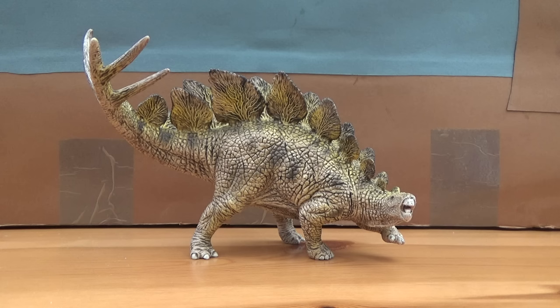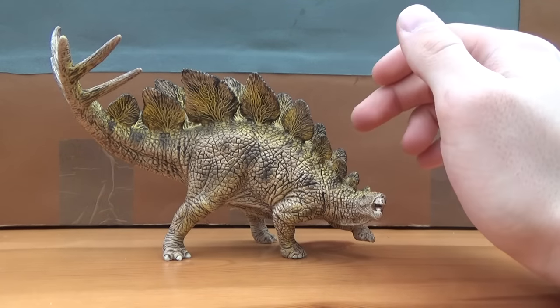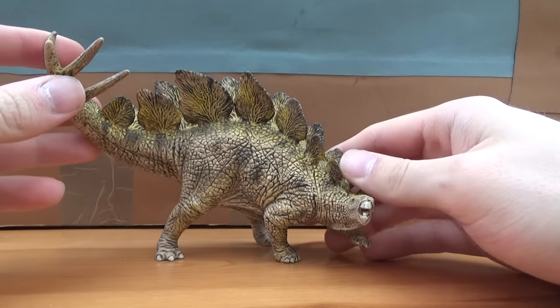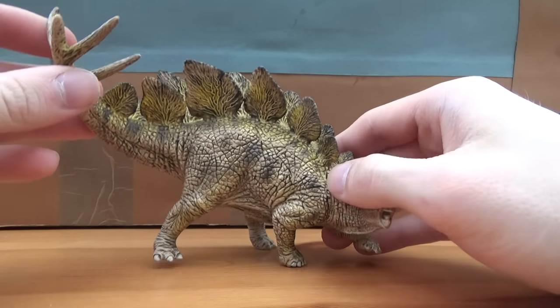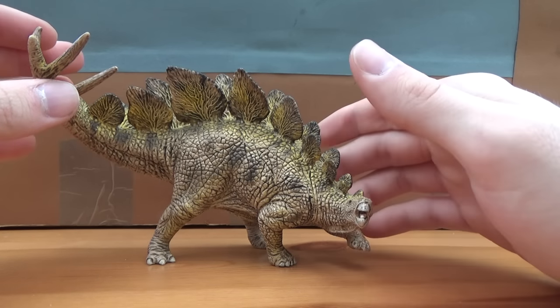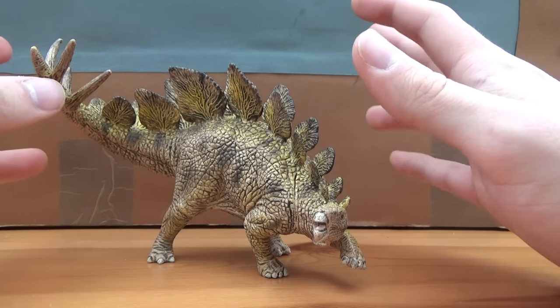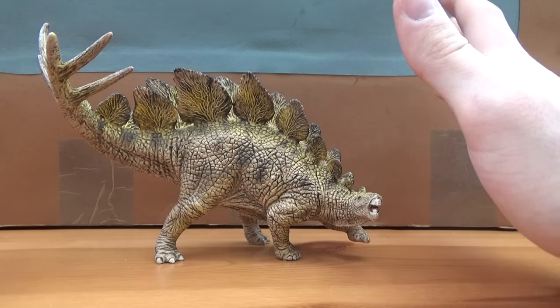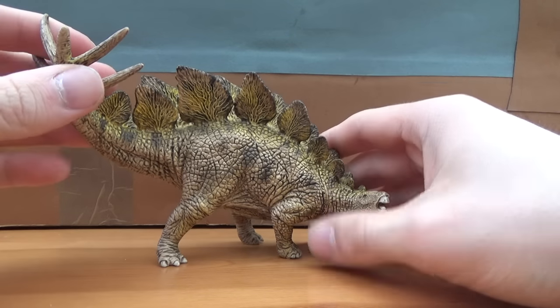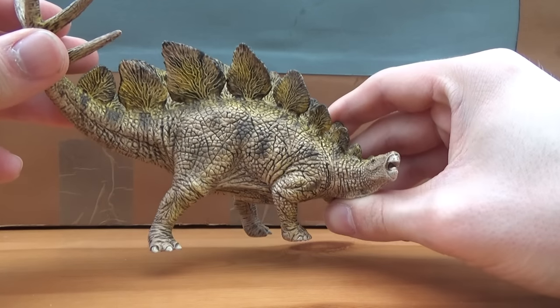Now many of you might find this review a bit surprising, as I haven't actually mentioned that I had picked this guy up, but at Toys R Us where I work last week, we got in a lot of the new 2017 Schleich models, including this Stegosaurus, the new Brachiosaurus, the new Utahraptor and the new Allosaurus. Out of all of them, the Stegosaurus was the one I was mainly looking forward to. I just think it's a really nicely done figure, and I think it's a lot better than the other one, but it does still have some flaws.